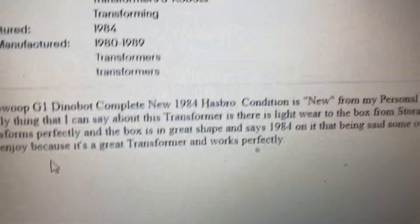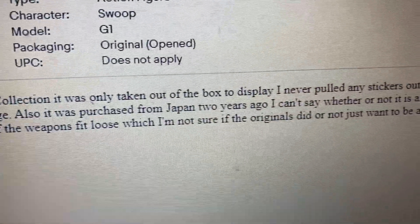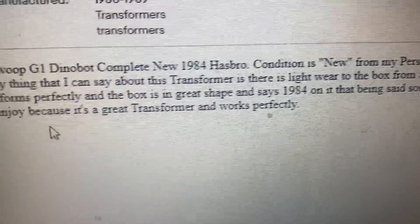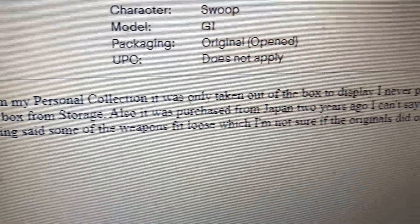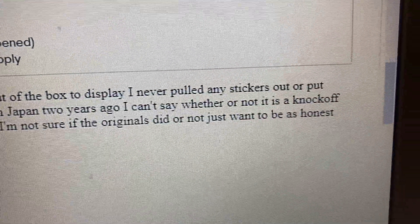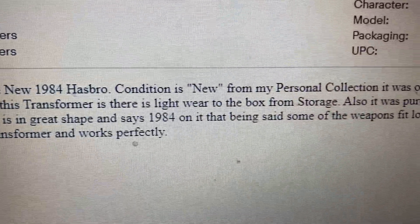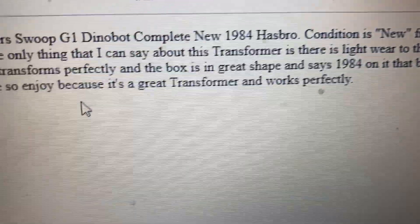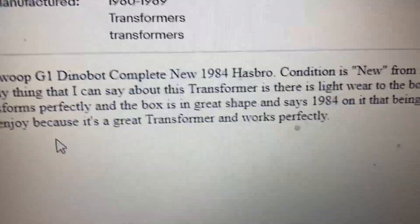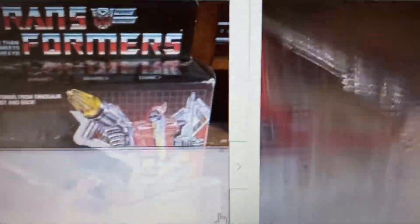The seller described the condition as new, saying it was only taken out of the box to display and no stickers were applied. They noted light wear to the box from storage, and that it was purchased from Japan two years ago. They couldn't say whether or not it's a knockoff because it transforms perfectly and the box is in great shape and says 1984 on it.